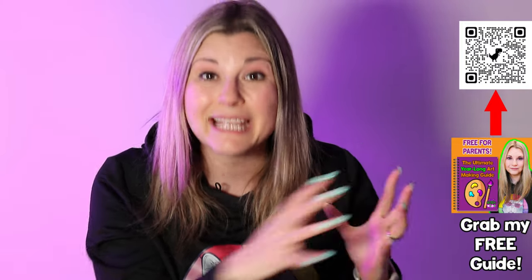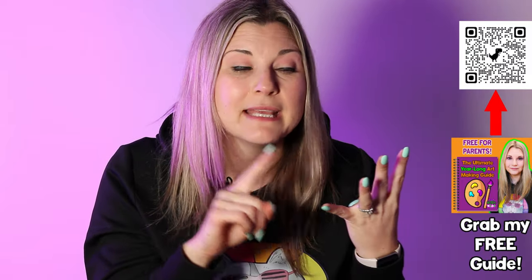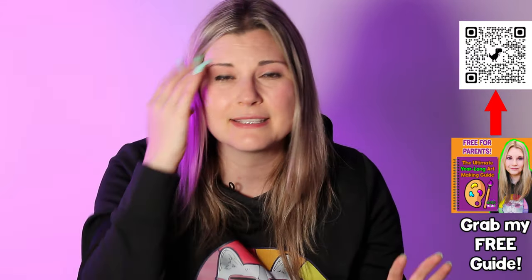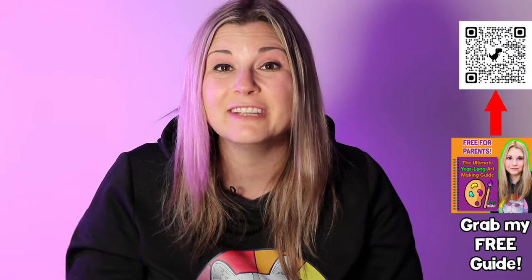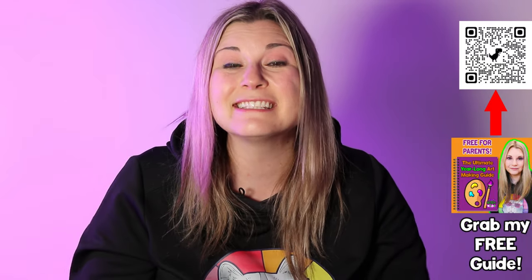Number four is to grab my free guide. It's full of art projects and ideas for the year — art tutorials, drawing tutorials, art prompts, drawing prompts, art prompt pages, and scavenger hunts. All kinds of things to give you tons of ideas for drawing throughout the seasons. Scan the QR code on screen to grab the free guide, a free PDF you can keep on your device or print out as inspiration for creating at home.